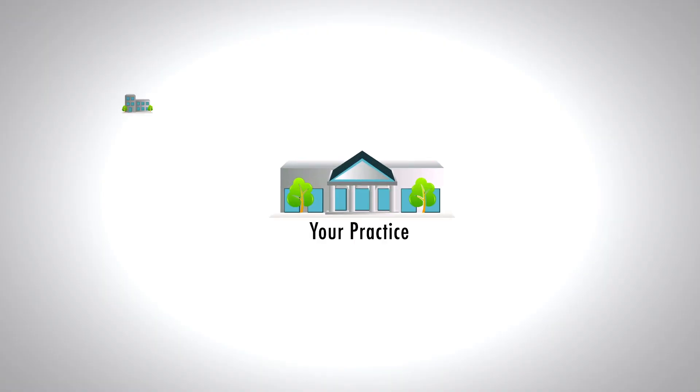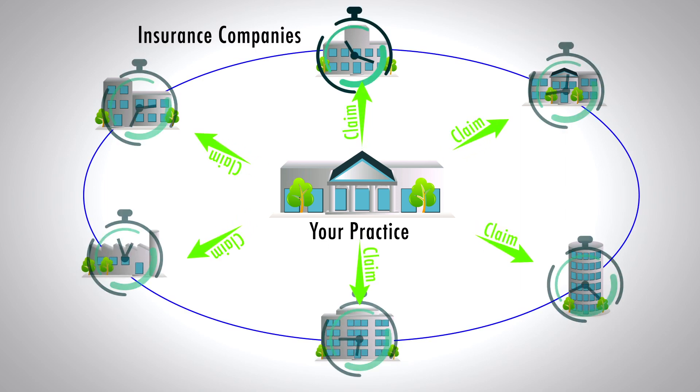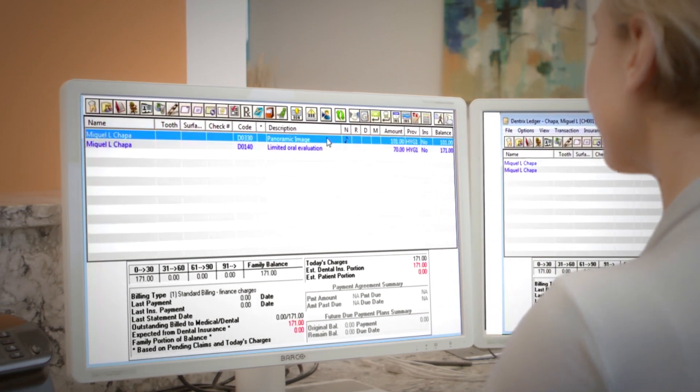Seamless insurance claim processing and submission tops the list. It's no secret that insurance claims can take unjustifiable time to clear and collect. And your time is money. That's why eClaims are integrated into your Dentrix practice management software.